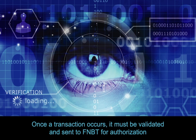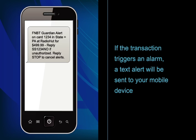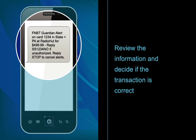Once a transaction occurs, it must be validated and sent to First Northern Bank & Trust for authorization. If the transaction triggers an alarm, a text alert will be sent to your mobile device. Review the information and decide if the transaction is correct.